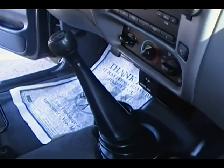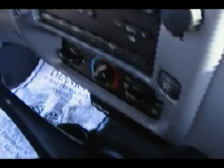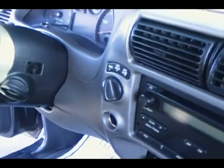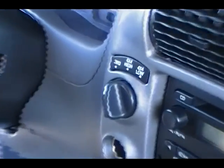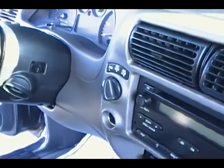Center console right there. Five-speed manual — you don't see that a lot in the four-wheel drive Rangers. CD player, climate control, and there's our shift-on-the-fly. Let's zoom in right there and take a look at that. There's your two-wheel drive, four-wheel drive, four-wheel high, and four-wheel low.